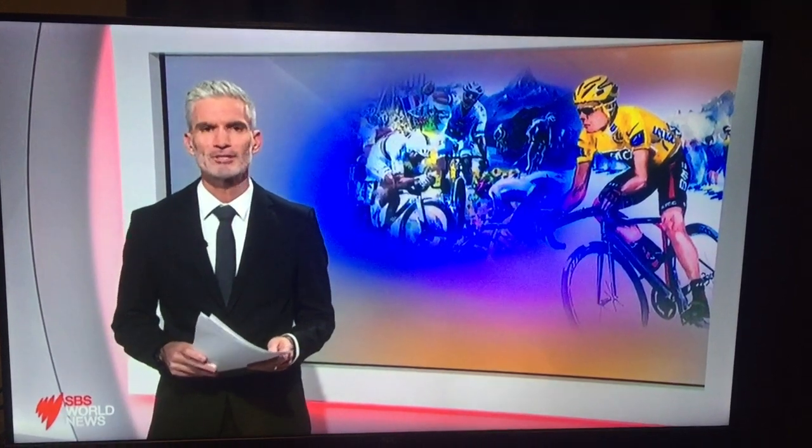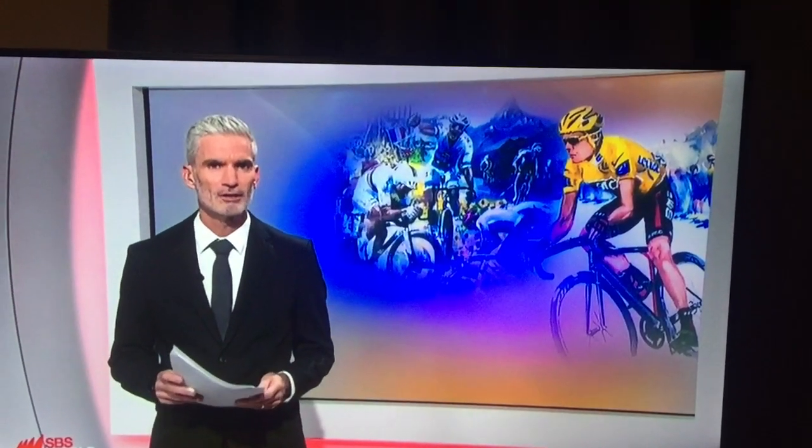The biggest cycle race returns just next month, and for one Sydney artist, the three-week spectacle will be an endurance test of a different type. In tonight's special feature, Shirley Peters plans to paint an image of each of the 21 stages of La Tour.